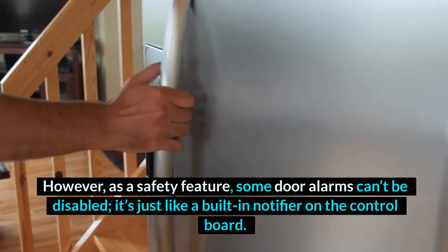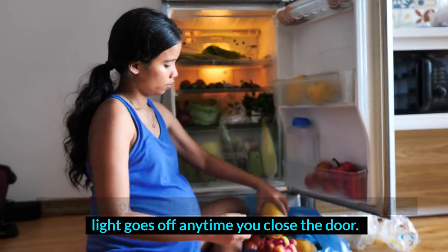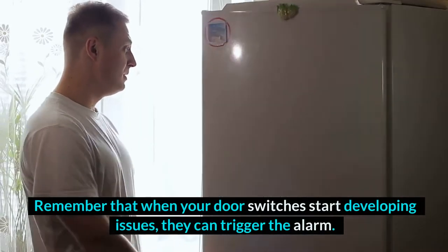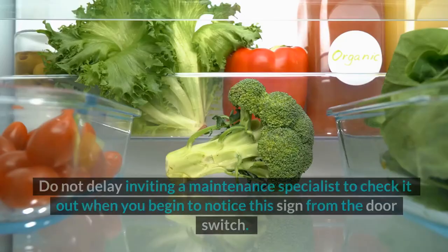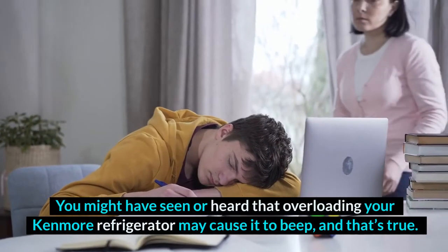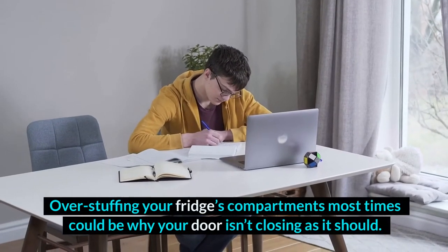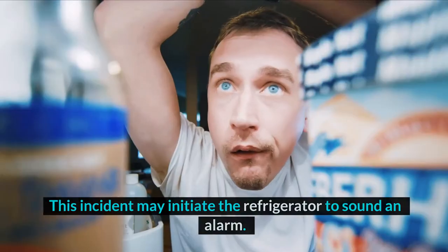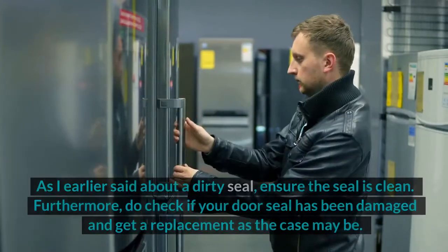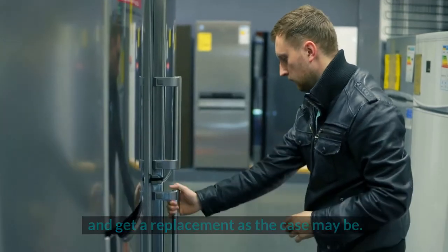As a safety feature, some door alarms can't be disabled — it's like a built-in notifier on the control board. Your door switches may also trigger the alarm in most cases, but disabling them won't do any good. The door switch works well when the light goes off any time you close the door. When your door switches start developing issues, they can trigger the alarm, so do not delay inviting a maintenance specialist. Overloading your Kenmore Refrigerator may also cause it to beep — overstuffing the fridge's compartments could be why your door isn't closing as it should. Ensure the seal is clean, and check if your door seal has been damaged and get a replacement as needed.